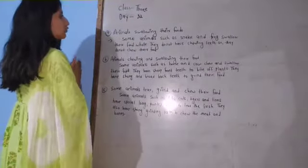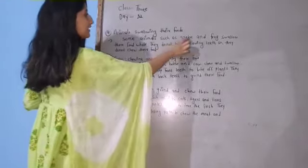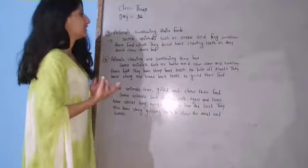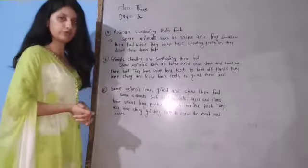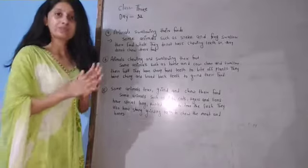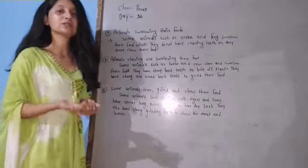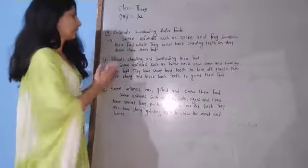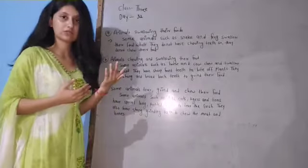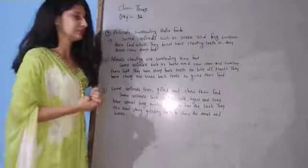First one: animals swallowing their food. Some animals such as snake and frog swallow their food whole. They do not have chewing teeth, so they do not chew their food. Animals like frog and snake do not have chewing teeth, so they swallow food directly. Swallow means nilu, chew means chapaun.